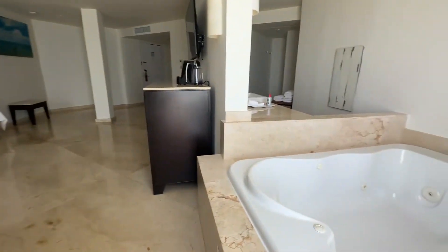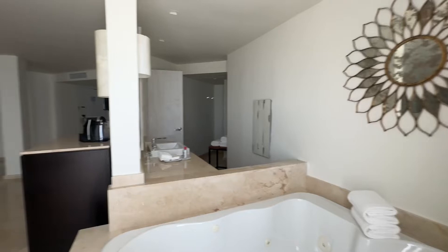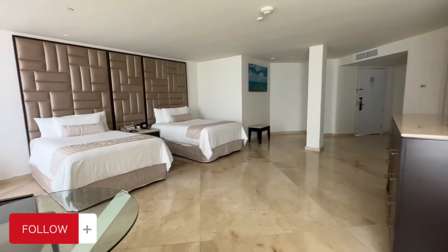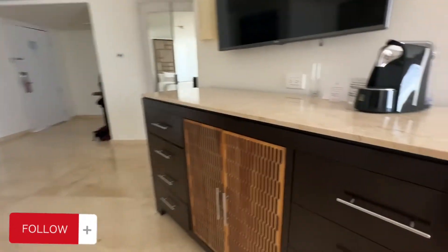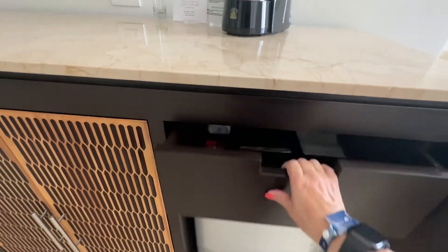And then back into the room, one more look. There's the bathroom through there. Let me show you the rest here in the drawers — this looks like drawers, but it's actually a cabinet.